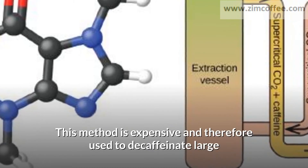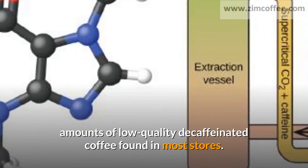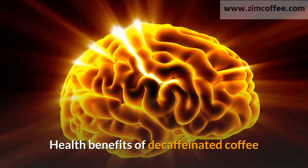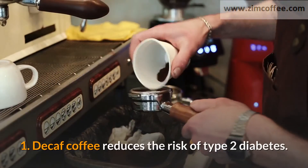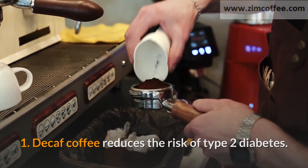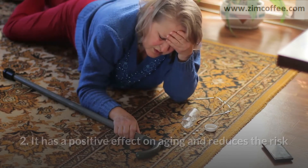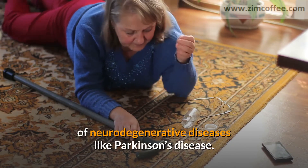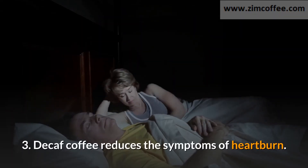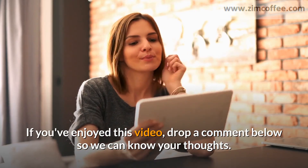This CO2 method is expensive and therefore used to decaffeinate large amounts of low-quality decaffeinated coffee found in most stores. Health benefits of decaffeinated coffee: one, decaf coffee reduces the risk of type 2 diabetes; two, it has a positive effect on aging and reduces the risk of neurodegenerative diseases like Parkinson's disease; three, decaf coffee reduces the symptoms of heartburn.